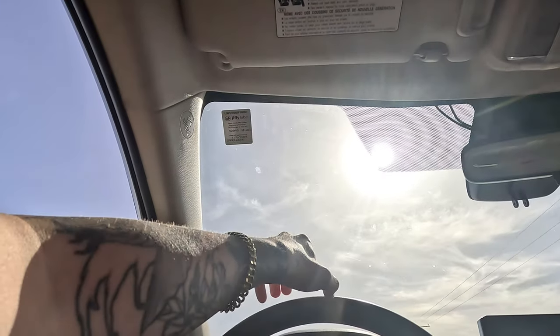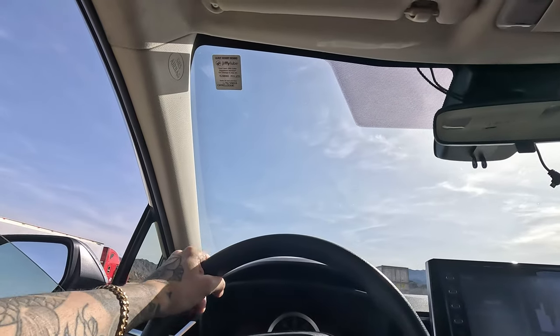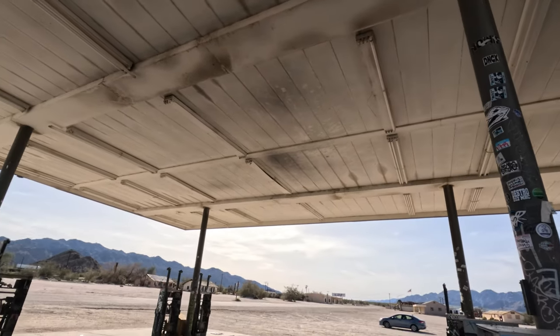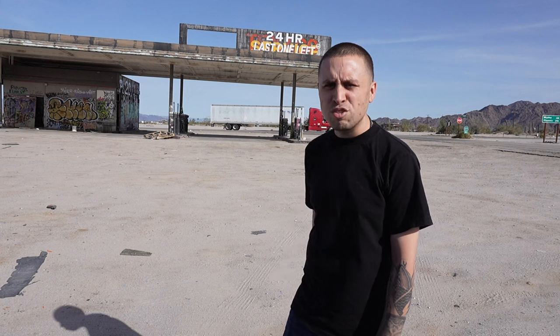We're going back to the trailers and going through a lot of stuff, heading back to where the cop was. Still need to get gas guys. There's an abandoned place right there — more abandoned cars. This is where the cop was at, he's straight ahead — alright, he's gone guys.